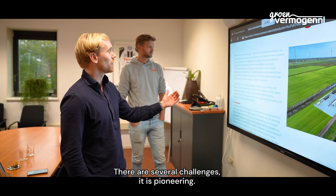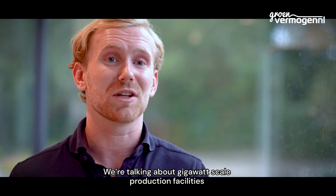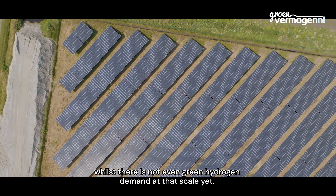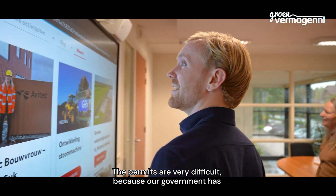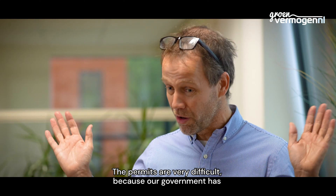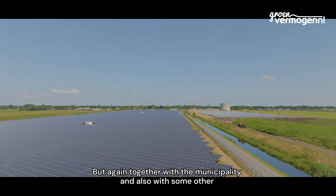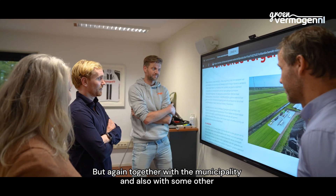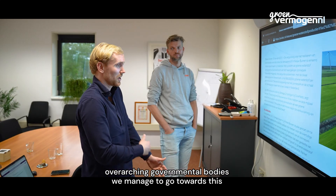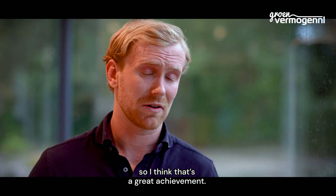There are several challenges. It is pioneering — it's a chicken and egg problem at the moment. We're not even seeing green hydrogen demand at that scale yet. The permits are very difficult because our government also doesn't have a lot of experience with such big projects. But by working together with the municipality and other overarching governmental bodies, we managed to reach the final permit in a little bit over a year, so I think that's a great achievement.